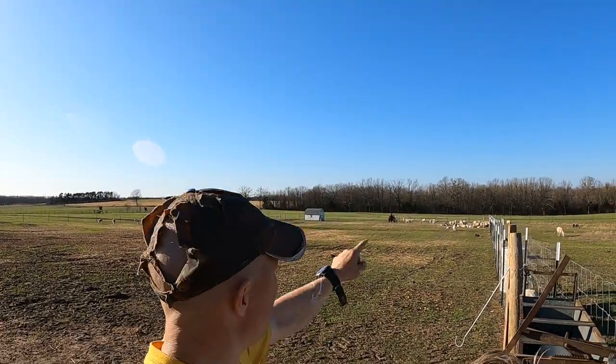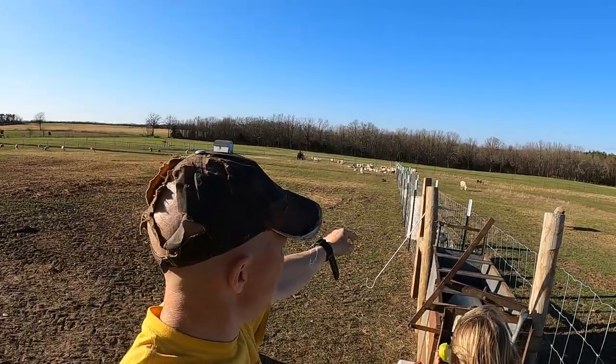You are probably wondering why we have all of them in the corral and in the chute. Do they have COVID? Stay tuned to find out.